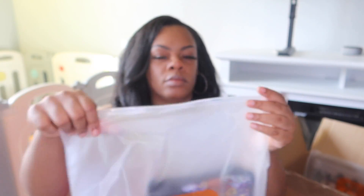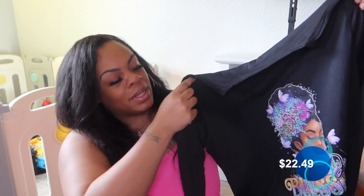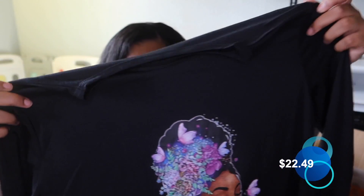All right, here's the next outfit. I love this one — it is a two-piece, and it says 'blessed' and it has a beautiful Black goddess on the front. I love this. We're into supporting positive vibes. It also comes with pants, and it also says 'blessed' — 'just blessed' — because that's exactly what I am. Just blessed.